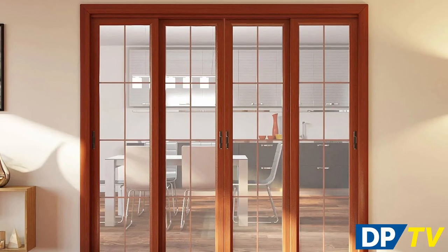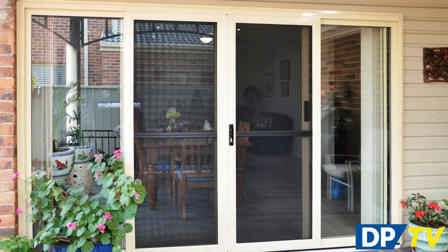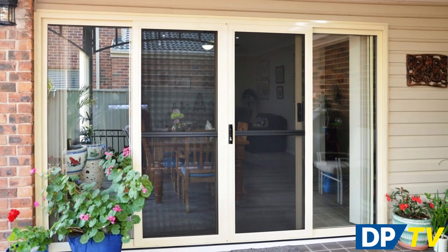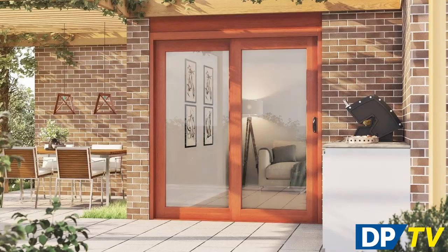Sliding glass doors can enhance the flow of light around your home while allowing you to close off certain spaces to reduce noise and heat transference. Aluminium sliding patio doors are durable and resilient with a range of contemporary finish options, while timber patio doors can be stained or left raw for you to finish as you choose.